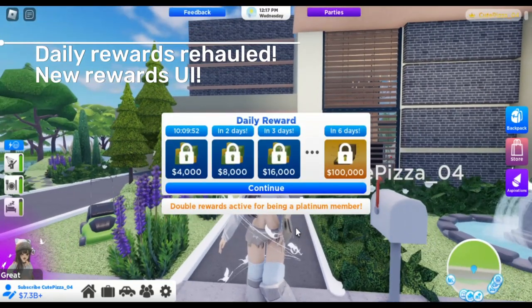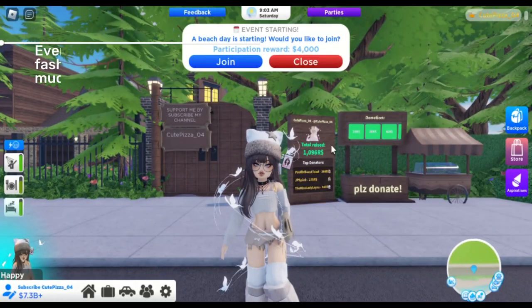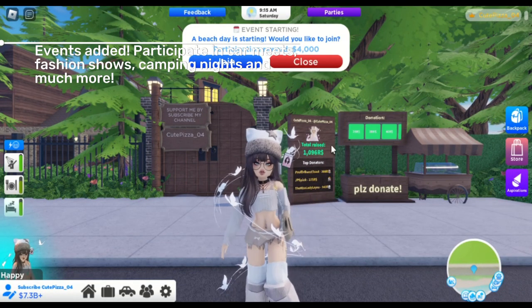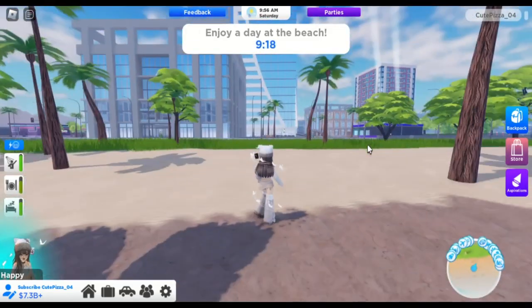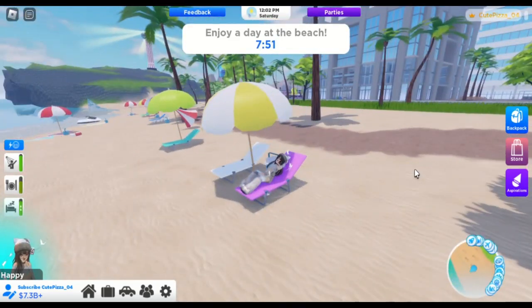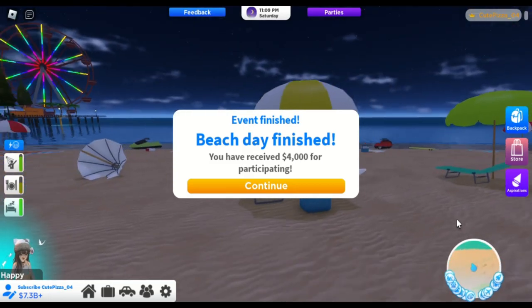Daily rewards got a re-haul. Fun events have been added — we can participate in car meets, fashion shows, camping nights, and much more. When the countdown at the top of your screen ends, you will get a reward.